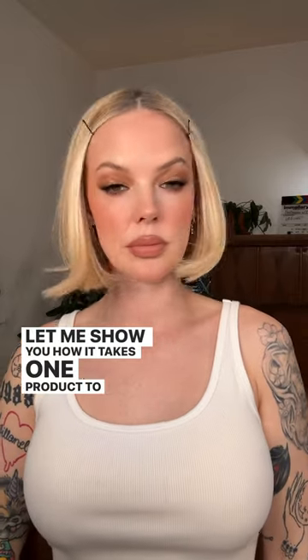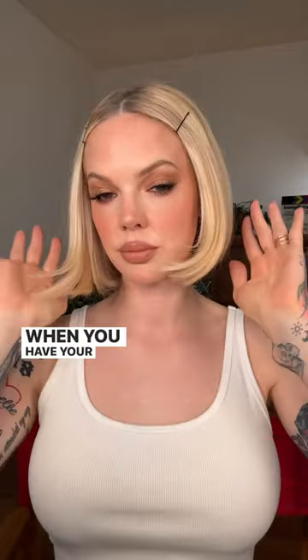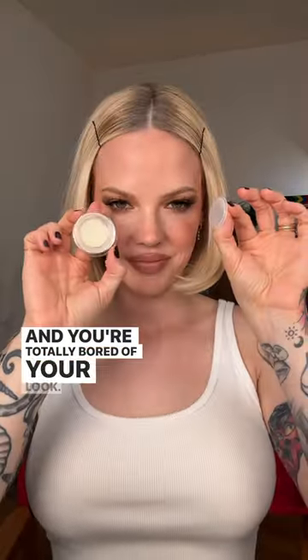Let me show you how it takes one product to jazz up your makeup look. When you have your makeup all done, you have somewhere to go and you're totally bored of your look.